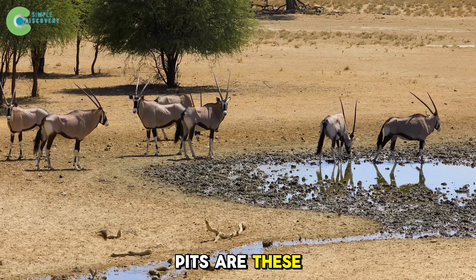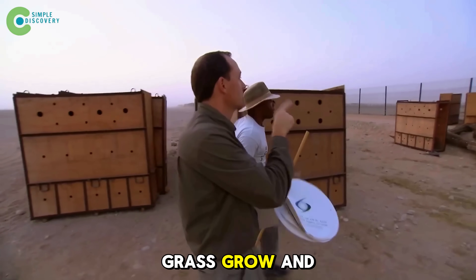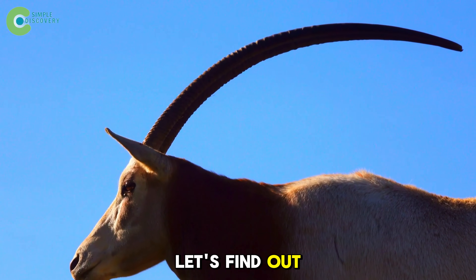What kind of pits are these? Who dug them? And why did just a few shallow holes make the sand retreat, grass grow, and water stay? Let's find out right now.